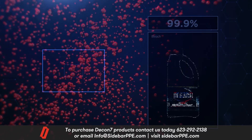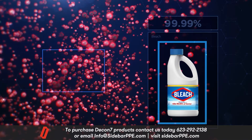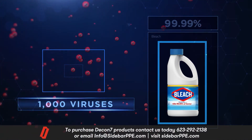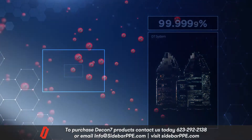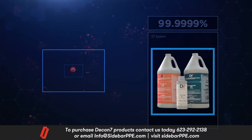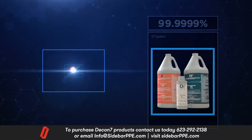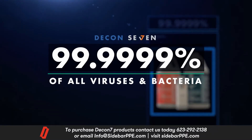One level beyond — industrial grade bleach — still falls short, leaving 1,000 to infect new hosts. But D7 reduces microbes to virtually zero. This is the ultimate kill ratio, eliminating 99.9999% of all viruses and bacteria.